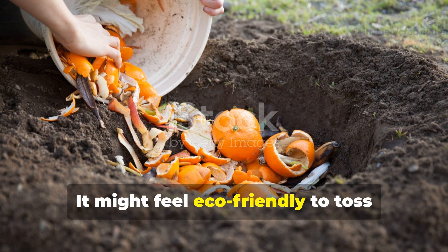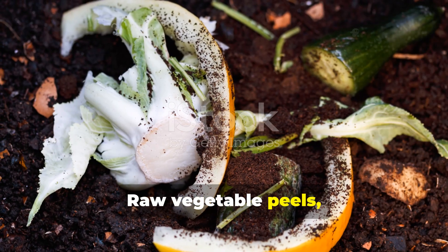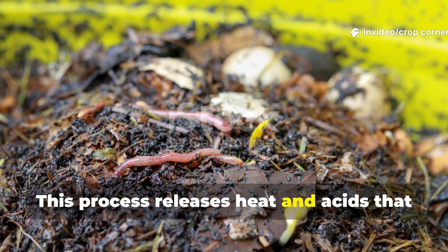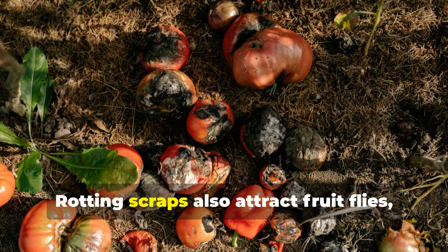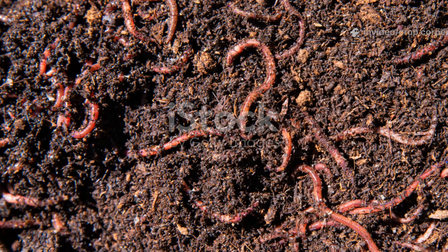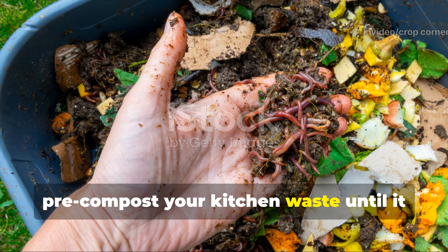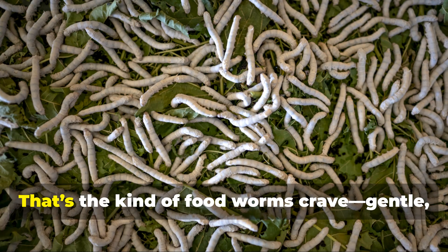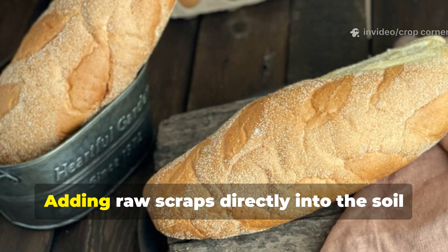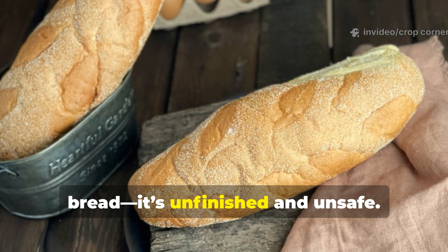It might feel eco-friendly to toss fresh kitchen waste directly into your raised beds, but worms see it differently. Raw vegetable peels, fruit rinds, and coffee grounds ferment and rot before they decompose. This process releases heat and acids that can burn delicate worm skin. Rotting scraps also attract fruit flies, ants, and even rodents, all of which disturb the soil ecosystem. Pre-compost your kitchen waste until it becomes dark, crumbly, and cool — that's the kind of food worms crave. Gentle, nutrient-dense, and microbe-rich. Adding raw scraps directly into the soil is like serving raw dough instead of fresh bread: unfinished and unsafe.